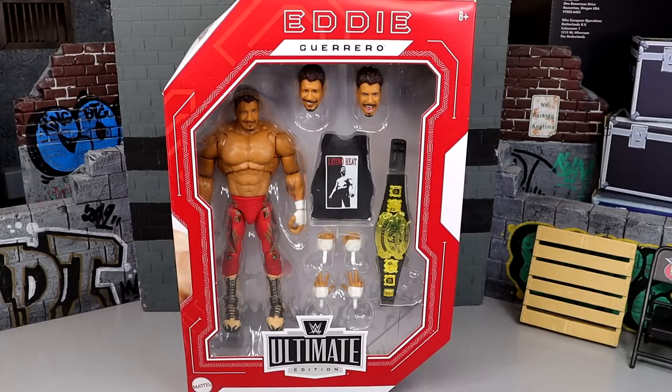Welcome back to another My Name of Toys video. Today we're back with another WWE Ultimate Edition review on the Walmart exclusive Ruthless Aggression WWE Ultimate Edition Eddie Guerrero. This is a Walmart exclusive and I gotta give a huge shout out to my man MuscleBroFigs on Instagram for the hookup on this figure and the Rey Mysterio Ultimate Edition. These are part of the Ruthless Aggression lines hitting Walmart stores.